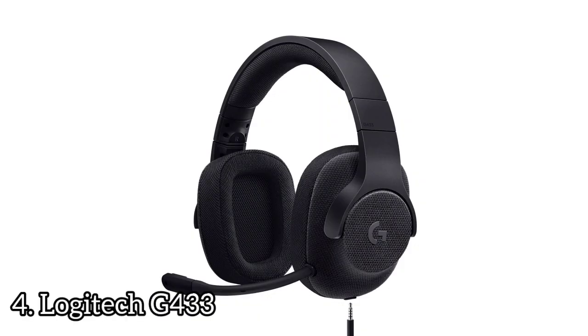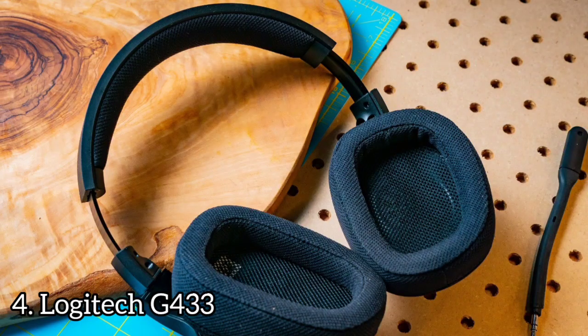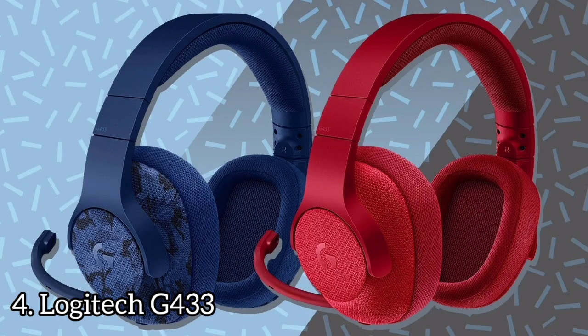Number 4: Logitech G433. The Logitech G433 are a good gaming headset with a well-balanced sound and a versatile design for everyday use. They are comfortable headphones with decently sized earcups that fit well around most listeners' ears. They're lightweight and well-padded, although the padding material doesn't feel quite as soft and smooth on the skin.